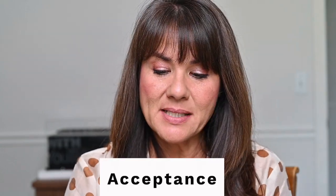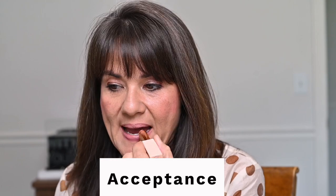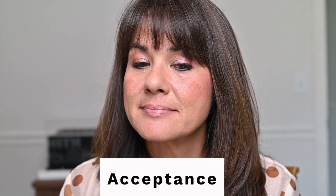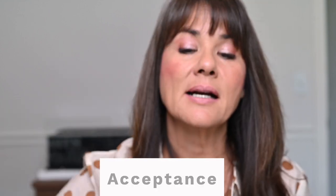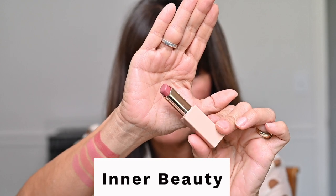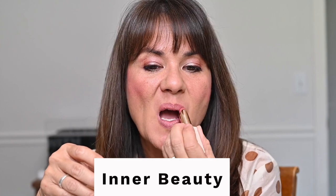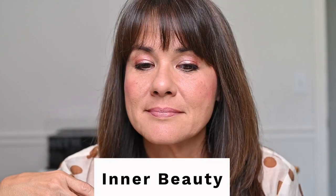This one is called Acceptance — it is a beige nude pink. It's a little more pink than Kindness, but it still has that nude shade quality. Next is Inner Beauty, and this is the one that I wear the most from the original collection. This one is a neutral medium pink.